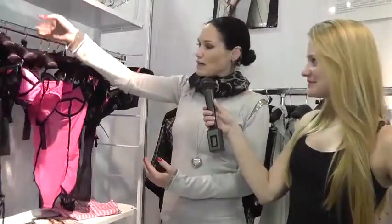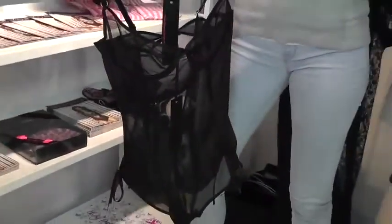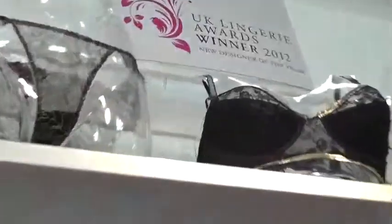This is also one of our continual ranges, as well as this range here, which is our Eloise. We have skull rhinestones on this range too, and this is something we sell all year round. We won UK Lingerie Designer of the Year 2012 in September, so we're pretty proud of that too.